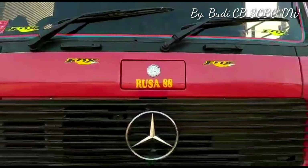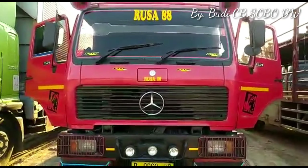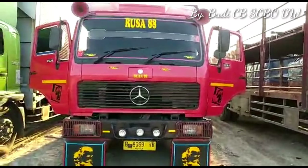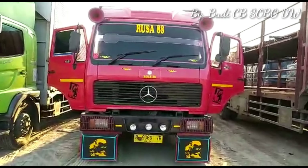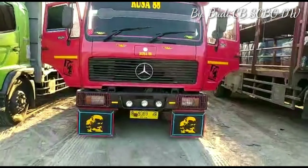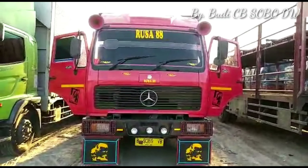Halo, berjumpa lagi dengan Mas Budi CB Sobodewe, tidak bosan-bosannya para pecinta truk Mercedes-Benz. Kali ini aku lagi mereview lagi truk Mercedes-Benz tipe 1521 turbo intercooler, truk box yang masih standar dengan penggerak 6x2.